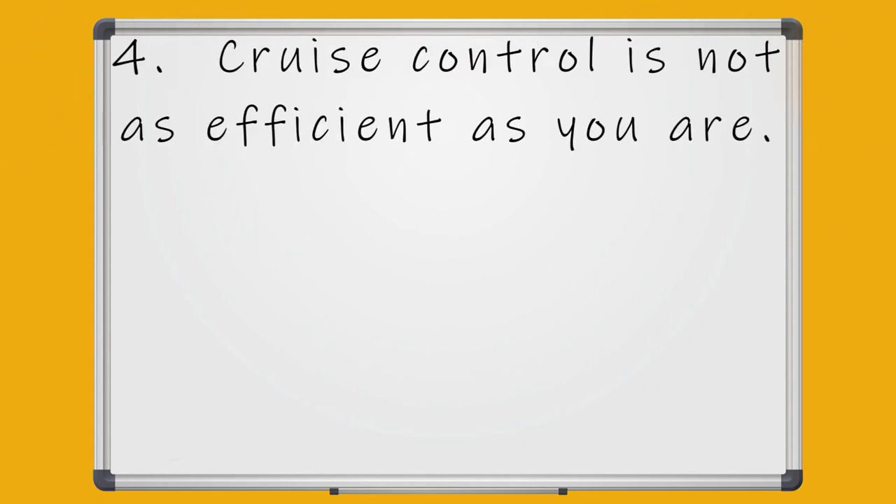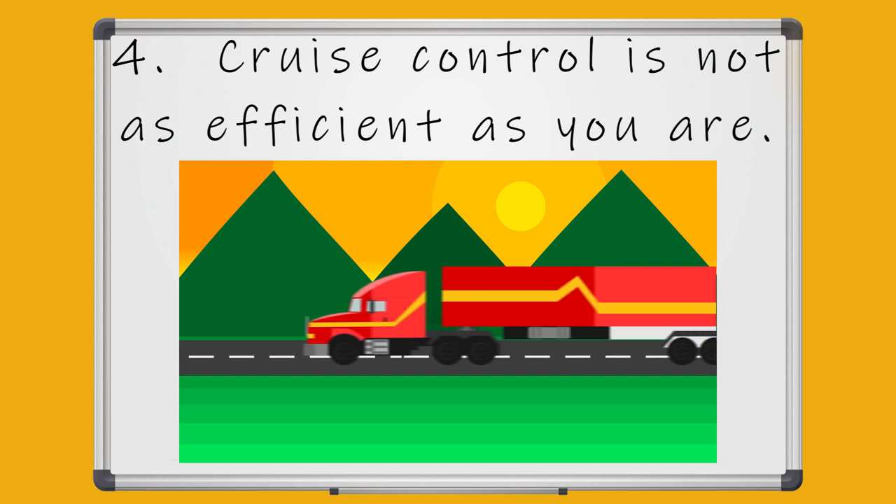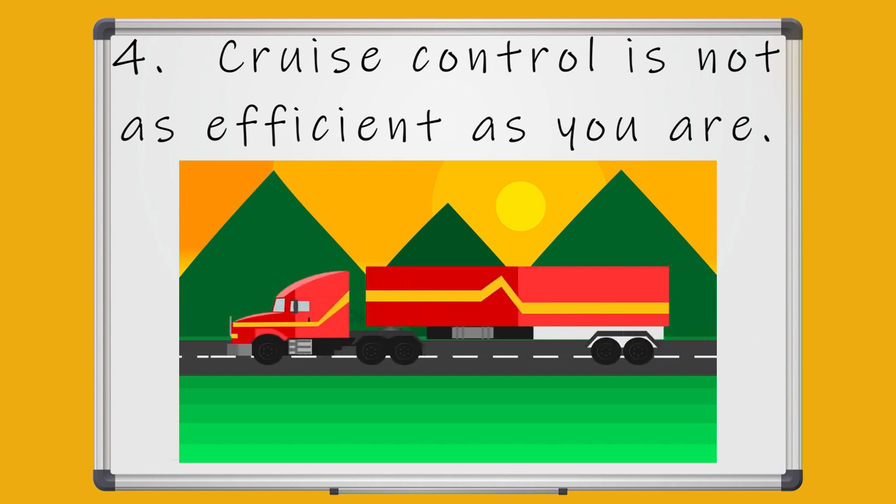Step number four: cruise control is not as efficient as you are. Although cruise control is very convenient while driving long routes, it doesn't know when you are approaching a hill or when there's traffic ahead.